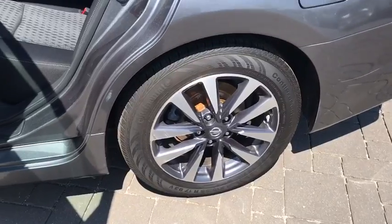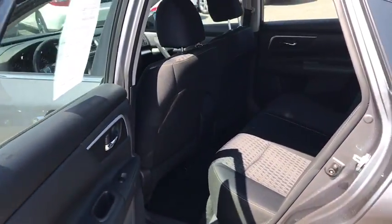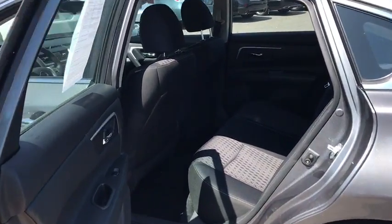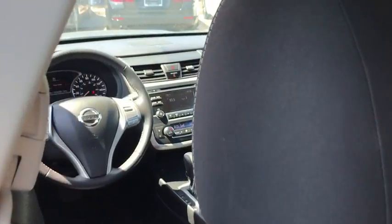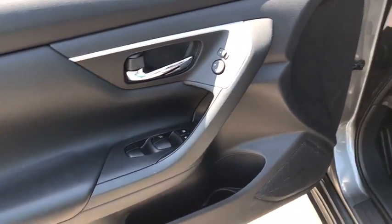Security system, CD player, rear window defroster, electronic stability control, trip computer, brake assist, remote keyless entry, tachometer, overhead console, panic alarm, driver vanity mirror. Your new ride is just a phone call away.